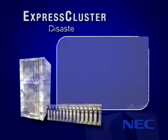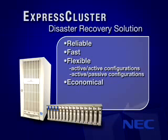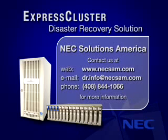In any industry, the cost of server downtime is enormous. NEC's disaster recovery solution delivers a reliable, fast, flexible, and economical answer for minimizing service downtime and maximizing business availability. Because business works when technology works. Please contact NEC Solutions America to learn more about how your business can benefit from the Express Cluster disaster recovery solution.